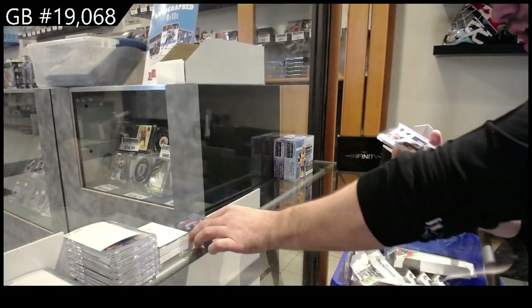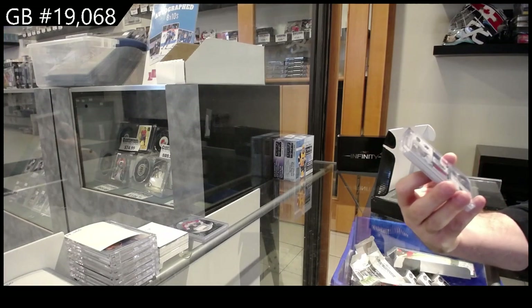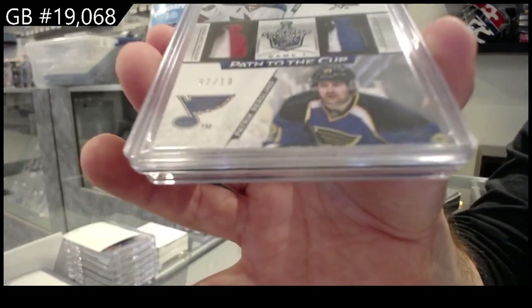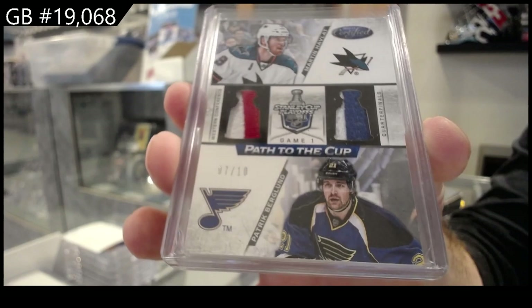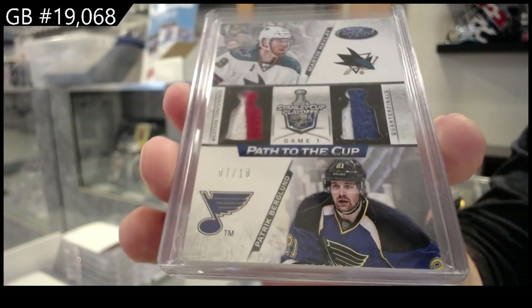We've got numbered 7 of 10, dual prime jersey patch — Path to the Cup between the Sharks and the Blues: Havlat and Berglin. 7 of 10, Berglin and Havlat.